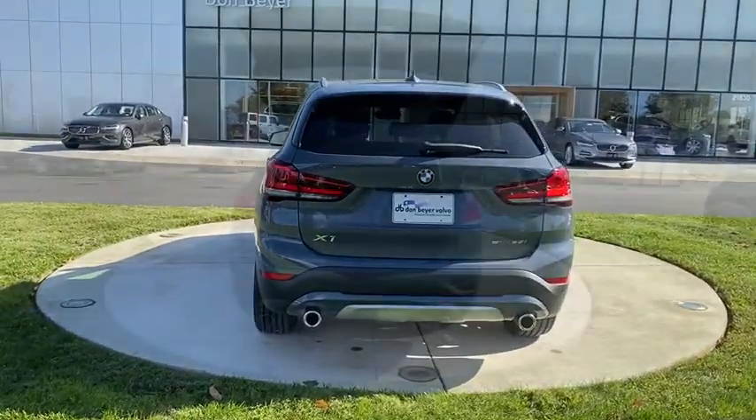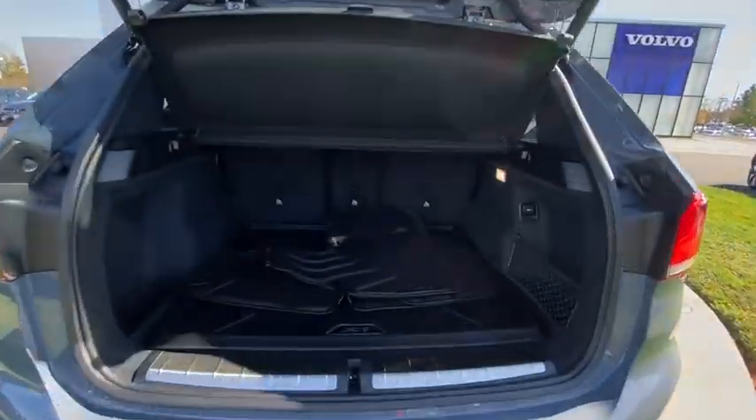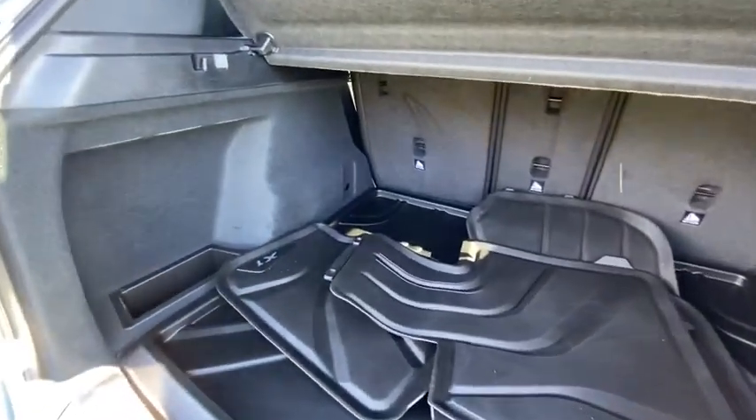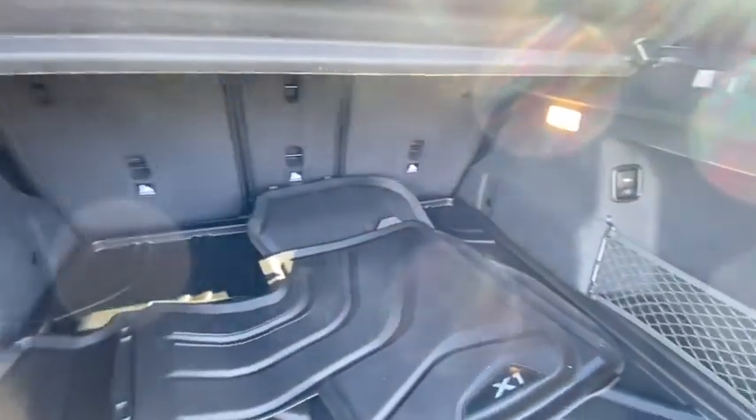Navigation system. Power passenger seat. Traction control. Keyless entry. Power liftgate. Panoramic moonroof. Dual airbags. Power steering. Four-wheel disc brakes. Fog lights.